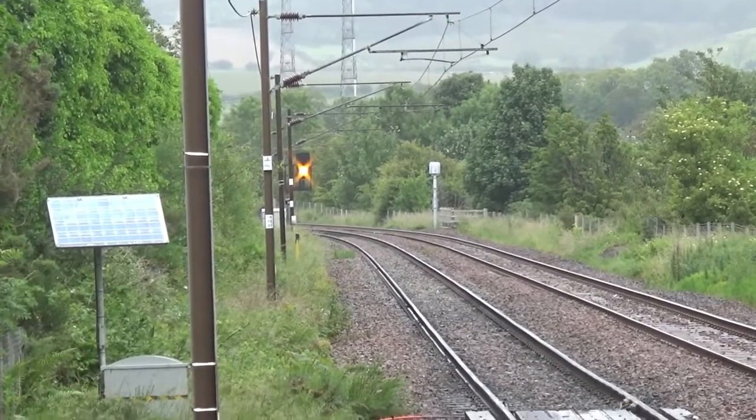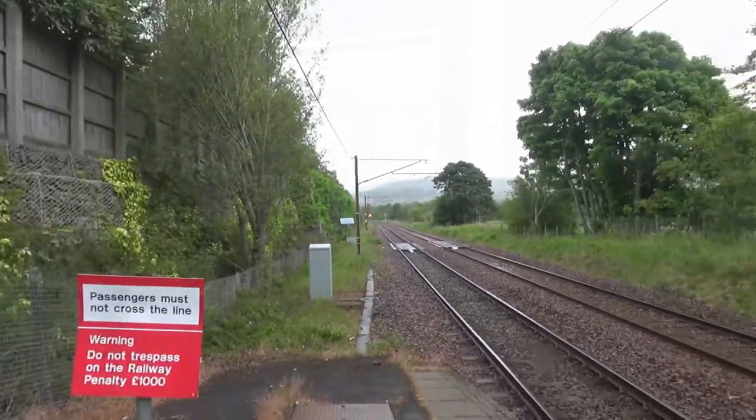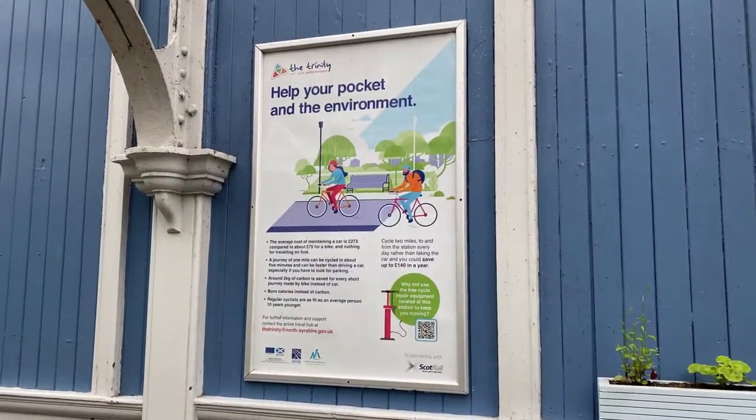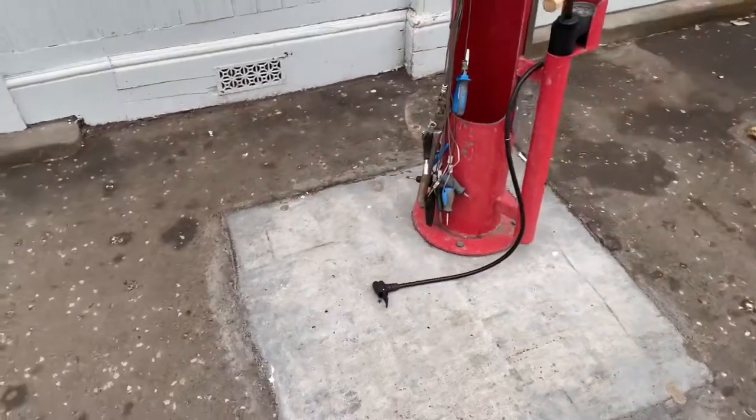I like how they advertise bike pumps here. However, there is a bike pump here but it's broken.